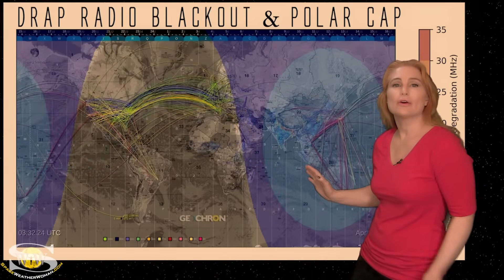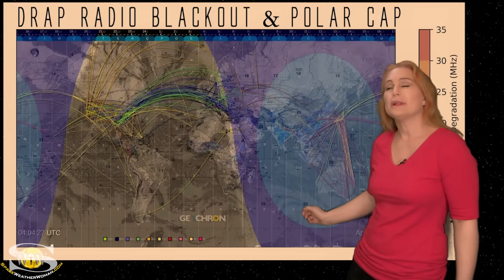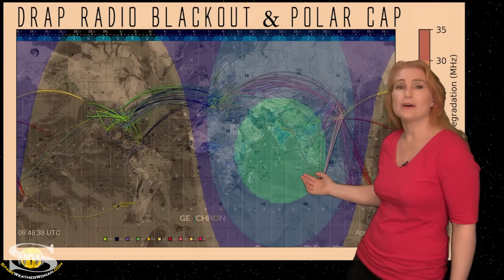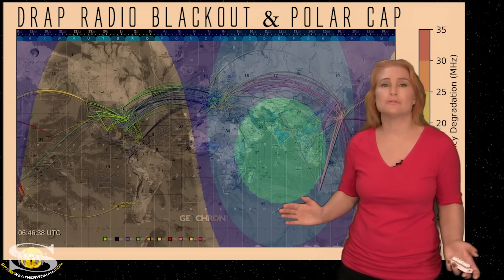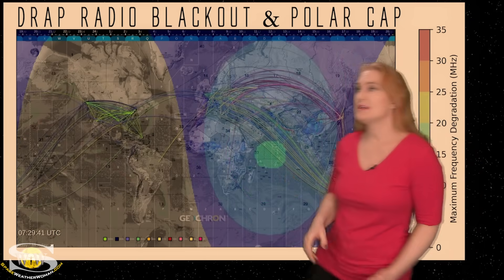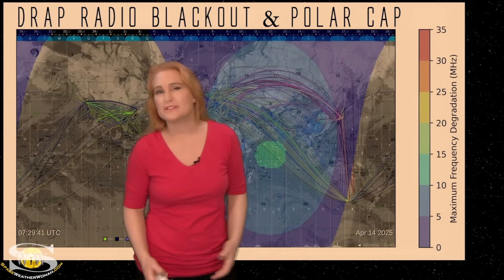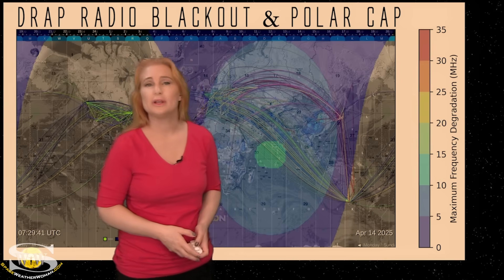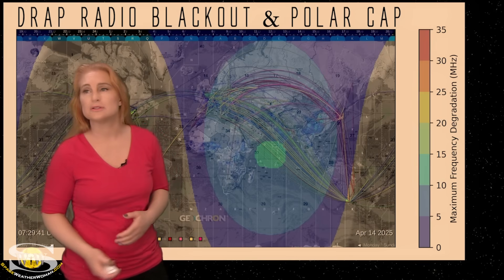Looking at current conditions on our global geochron map for radio blackouts, amateur radio operators have been dealing with R1-level radio blackouts and decent noise on the dayside bands over the last week. You can see pops reaching up to about 25 to almost 30 megahertz. Things are finally beginning to quiet down just a little bit as regions 4055 and 4058 rotate to the sun's far side.